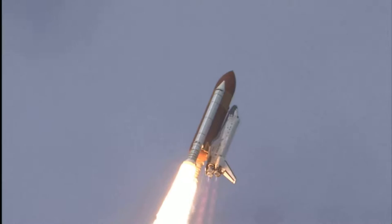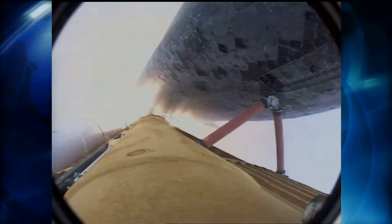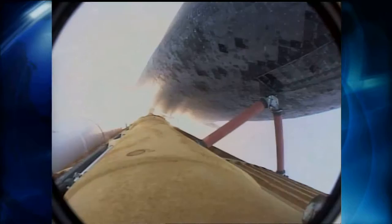Houston now controlling. Roll program. Roger roll, Discovery. Discovery's roll maneuver is complete. It's now in a head-down position on track for its flight to the International Space Station.